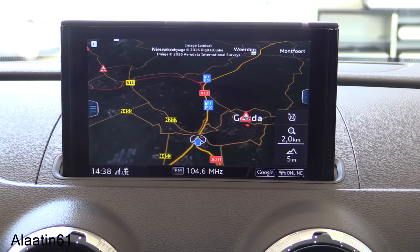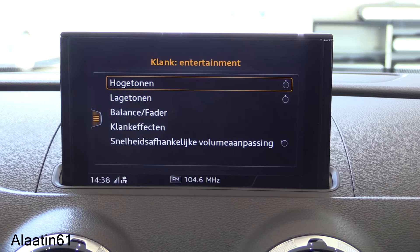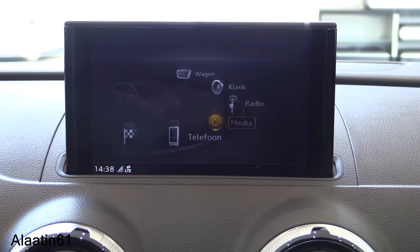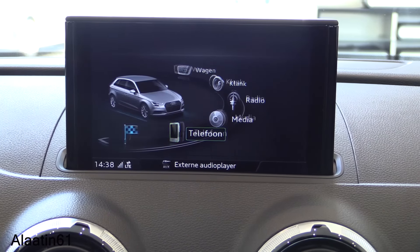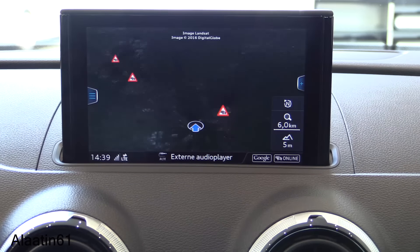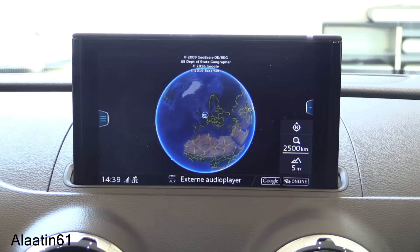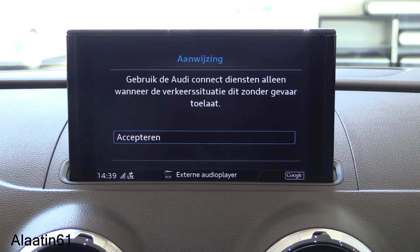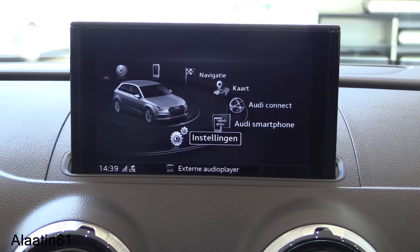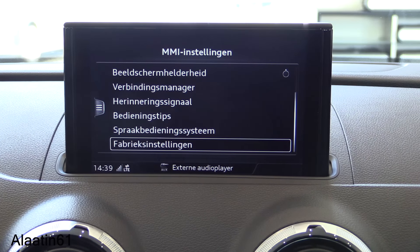Now let's take a closer look at the navigation. This is the main menu: car settings, drive select, sound settings — fully adjustable — radio, media, and phone settings. There's also a map view, Audi Connect, and a smartphone interface which is very useful. Car settings include languages and factory reset options.